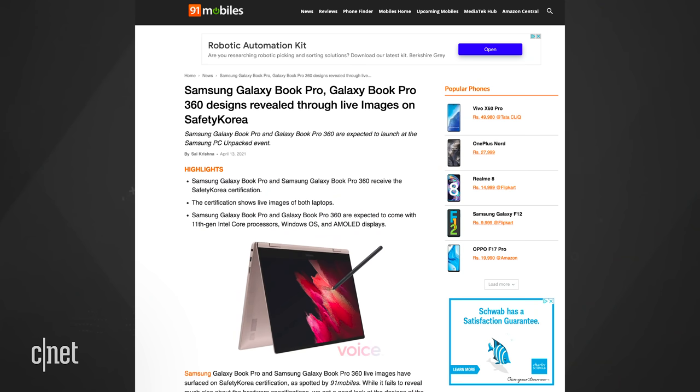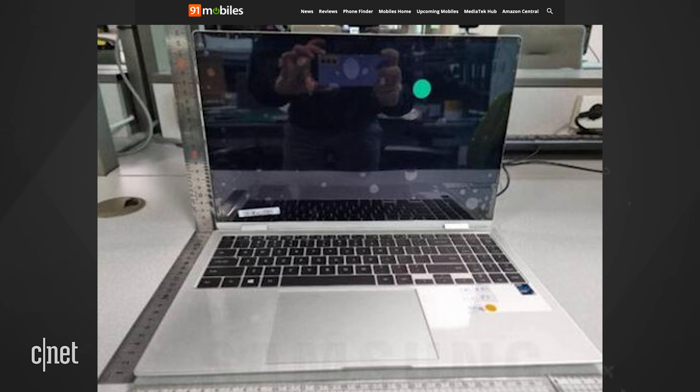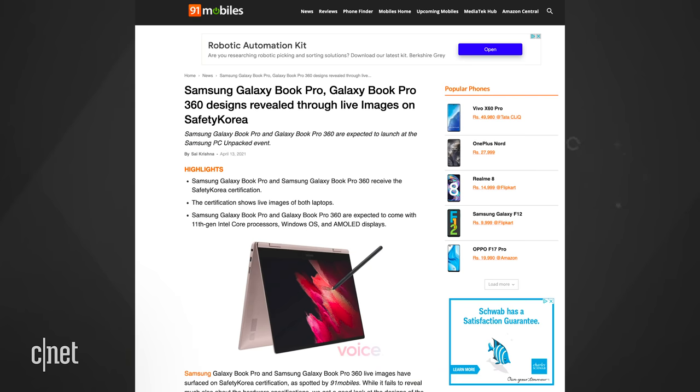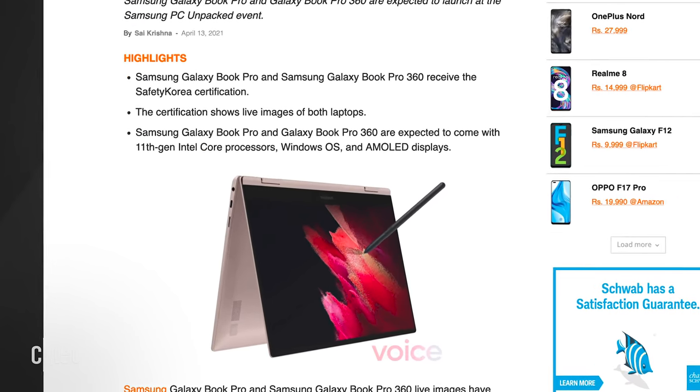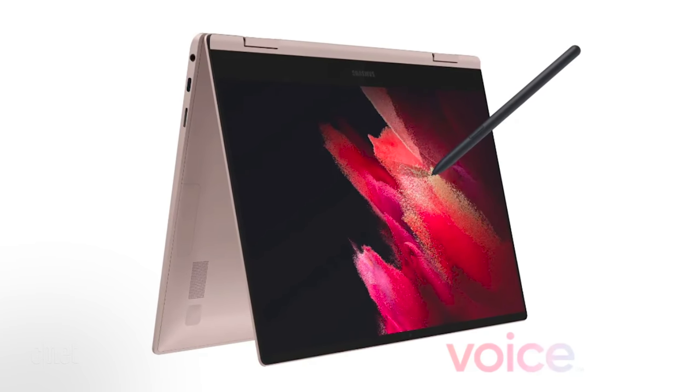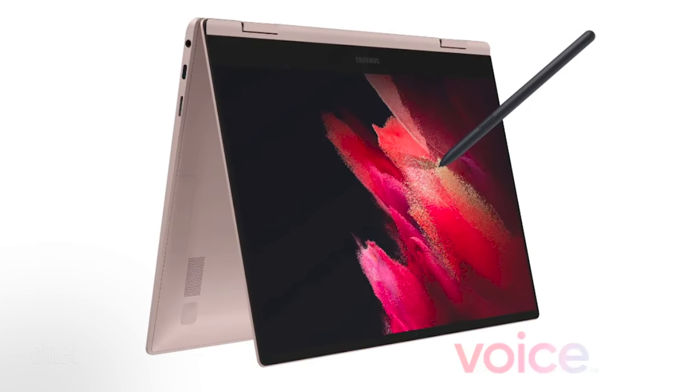91mobiles.com had more information with what they say are actual pictures of the laptops. The pictures show a dedicated Windows key on the keyboard, which makes sense if these are Windows laptops. Both laptops would have 13 and 15-inch variants. Inside, you'd get Intel Core i7 processors with Intel Iris Xe graphics. There would also be an option to get an NVIDIA MX450 GPU. Samsung could also be using AMOLED displays for the Pro line.